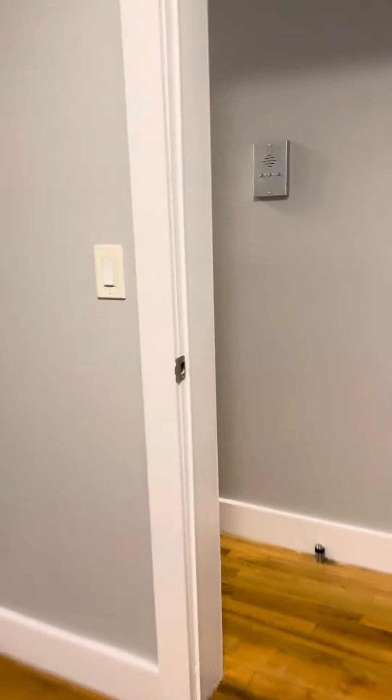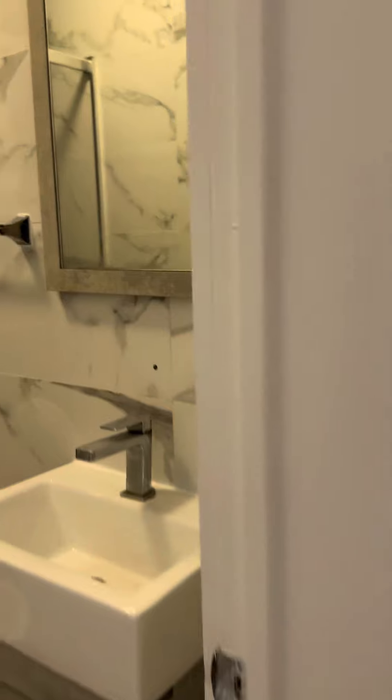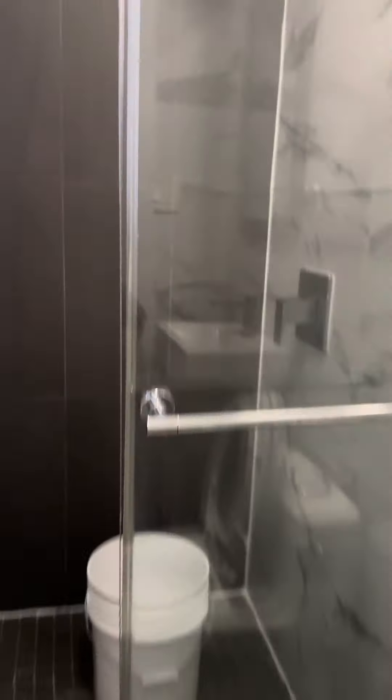This does not have a closet in it. Into the bathroom here — cute little vanity mirror, toilet. It's a nice large shower with a rain shower head.